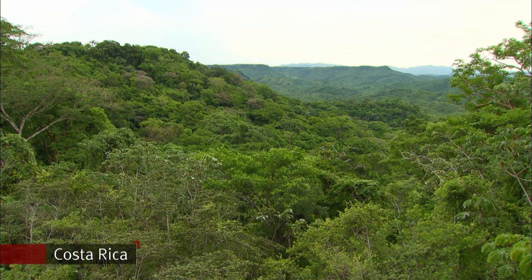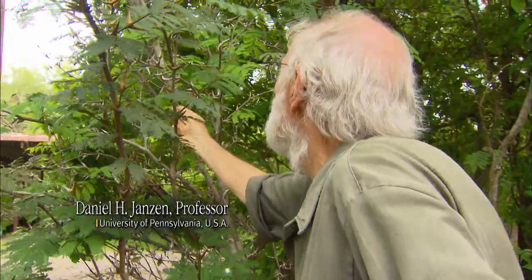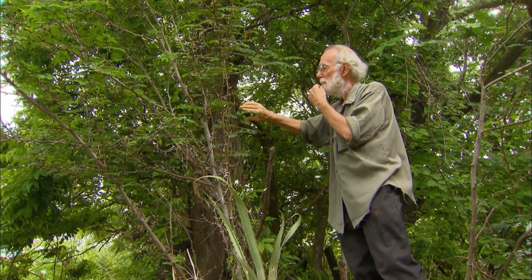In a rainforest in Costa Rica, Daniel Janssen, a world-renowned expert in the rainforest, is a biology professor at the University of Pennsylvania. He has dedicated his life to studying plants and insects in tropical climates.